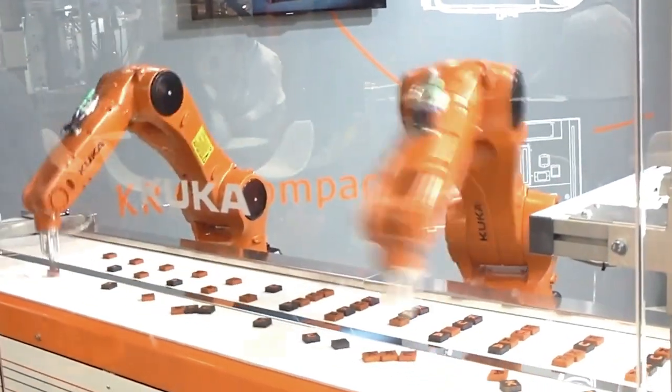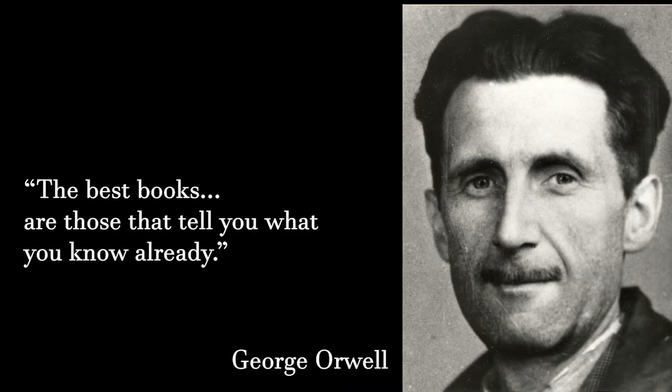What can we actually automate? What work are we doing manually that can be done by an algorithm and eventually by a robot? For some of you this story might be obvious — common sense, everybody knows that, right? But hey, the best books are the ones that tell you what you already know. And this story might just do that.